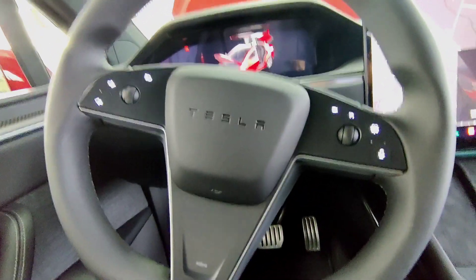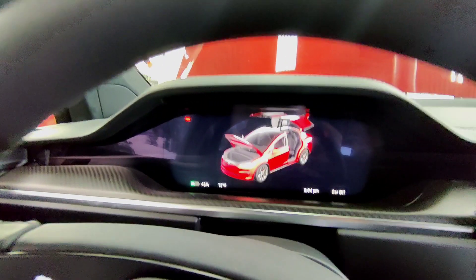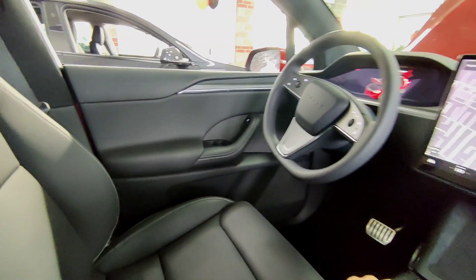At the heart of the driving experience lies a choice — a choice that reflects both tradition and innovation. With the Tesla Model X Plaid, you have the option to select either the classic steering wheel or the groundbreaking yoke steering.